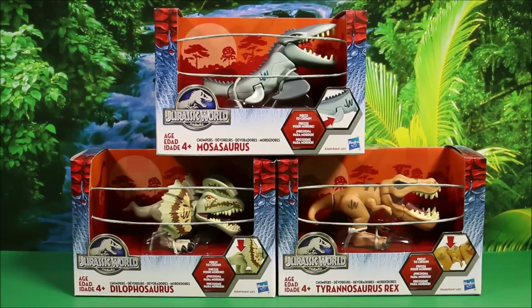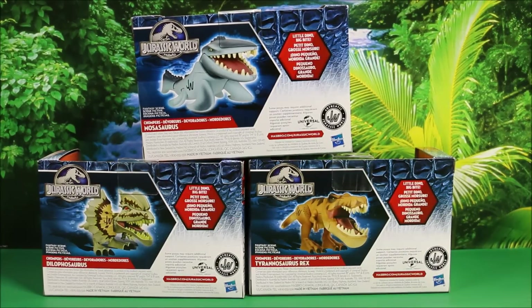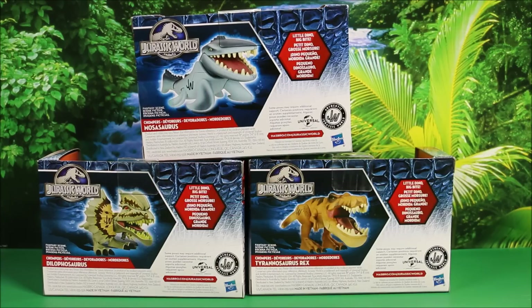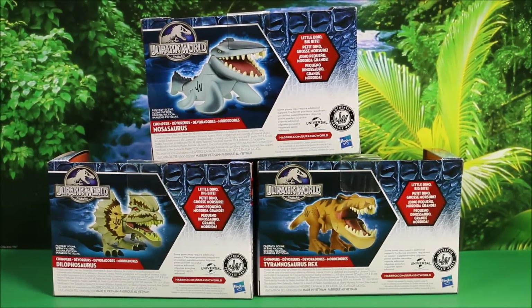Let's take a look at the backs of them. It says Little Dino, Big Bite. These guys are funny. Let's go ahead and open it up. They have really big jaws and they just look really funny.